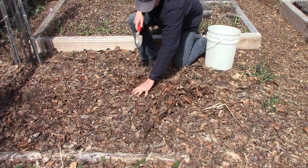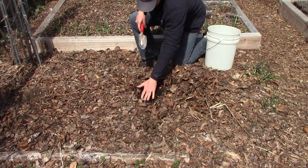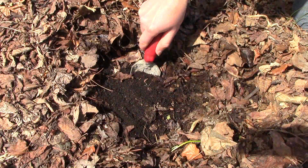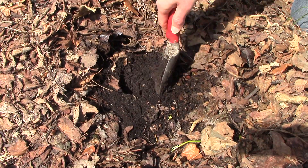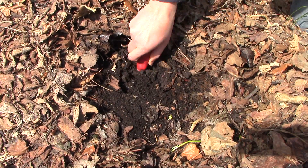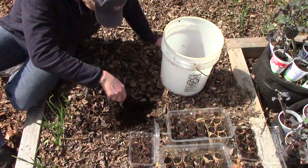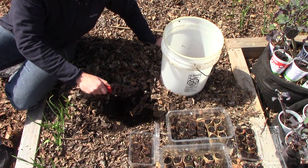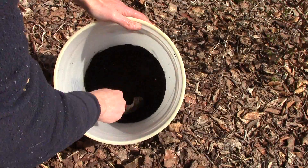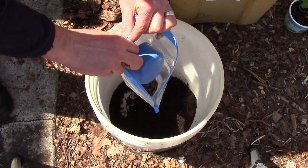I decided to test the soil in the spring, a time when many nutrients are likely to be at their lowest levels. I haven't applied compost and worm castings in nearly a year, and last year's crop certainly took up nutrients that have not been returned to the soil. Following instructions from A&L, I took four separate samples of garden soil, digging down to a depth of about 8 inches. I combined the samples in a bucket, mixed them thoroughly together, placed one cup in a plastic bag, and sent it off to A&L.